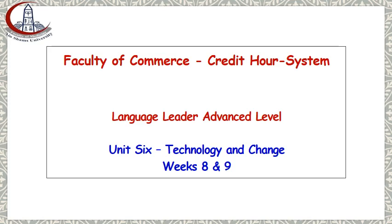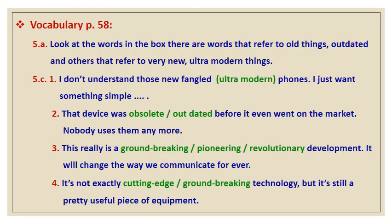Now we move to unit six, which is entitled 'Technology and Change.' Technology and change has very important vocabulary relevant to technology words. So let's start with vocabulary item number 5a on page 58.